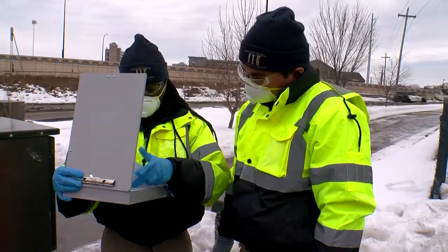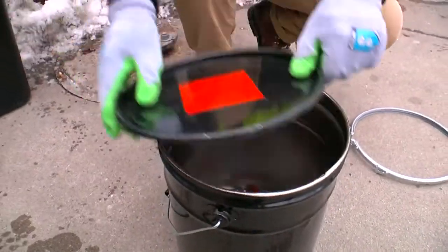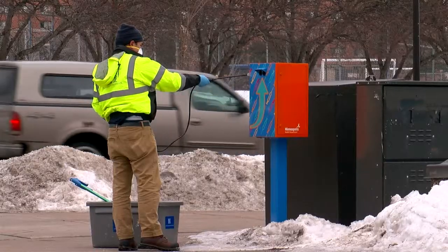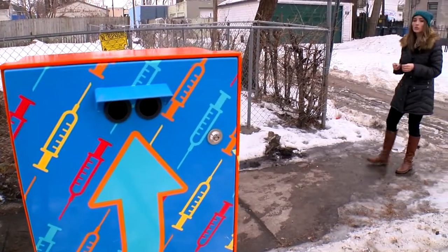All told, we've collected about 1,000 needles so far. This crew goes out a few times a month to empty the 10 needle drop boxes that were installed late last fall. I'm happy with what we've done so far. I did anticipate more, and I do anticipate more. This box off of Bloomington and East 25th has been used the most.